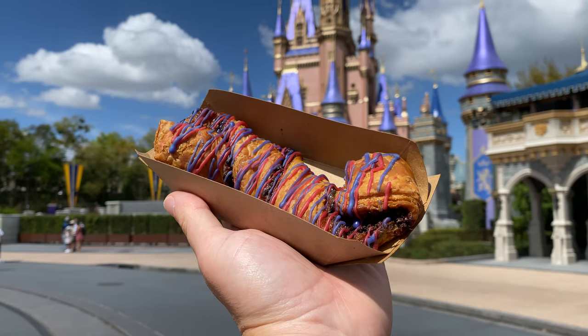Why am I here at Magic Kingdom for a dining review? I am continuing my look at the classic snacks at the Walt Disney World theme parks. I started by getting the carrot cake cookie over in Disney's Hollywood Studios, which I gave a big thumbs up to, but now I am here for another classic snack that I love. We've reviewed it before — it's been a while. It's not Dole Whip. It is the Cheshire Cafe Cattail today.